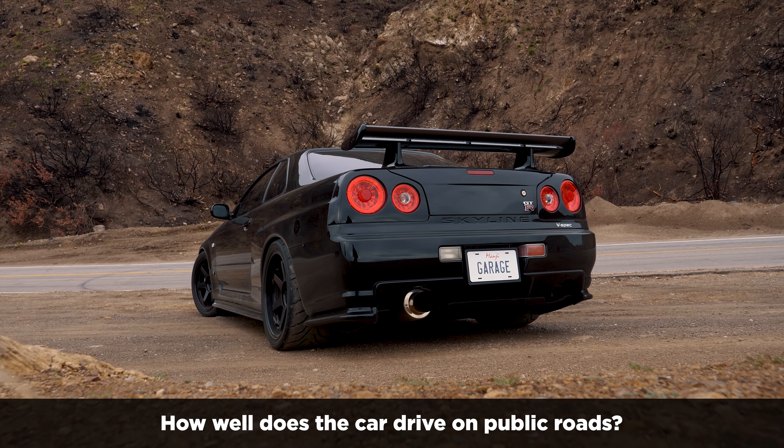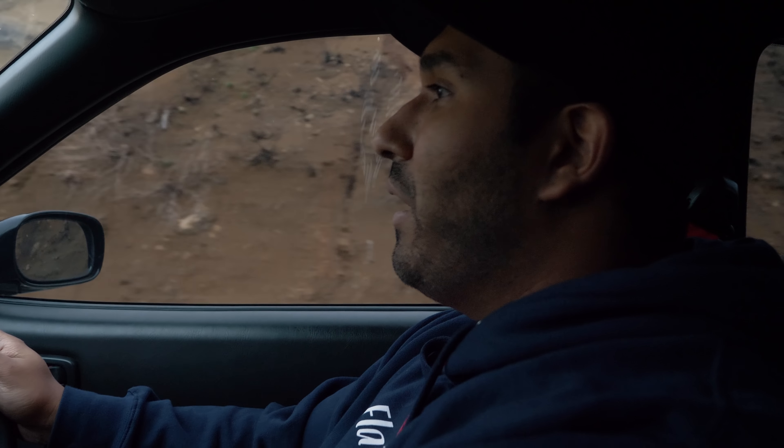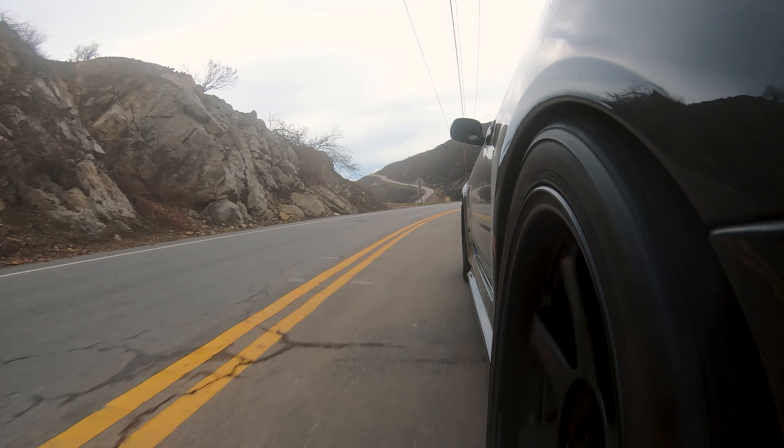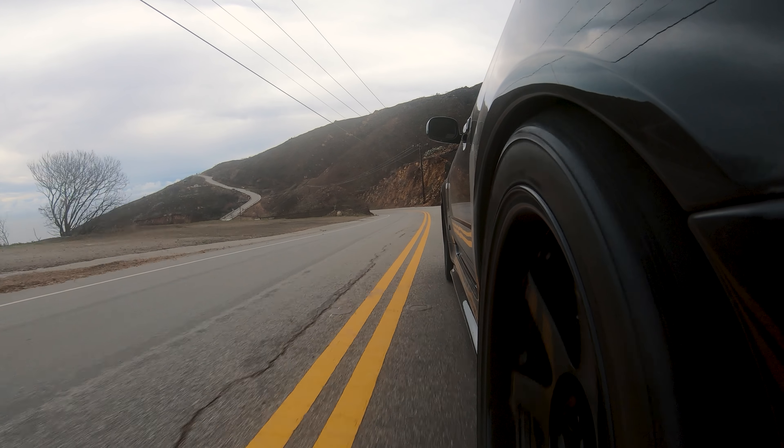That's it for the questions — let's get into the car and see how she drives. The R34 handles like a dream; it's a purpose-built track car that is street legal, which makes it more fun ripping through the canyons. The suspension is a little stiff, so don't try to drink a cup of coffee while you're driving.